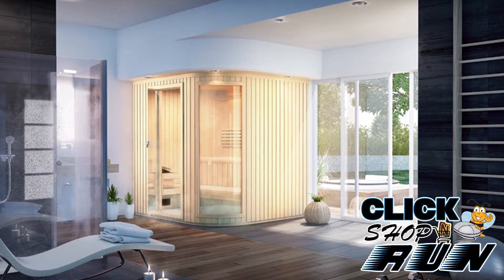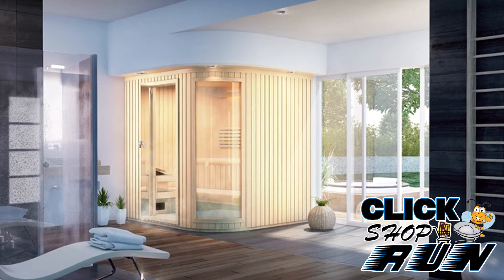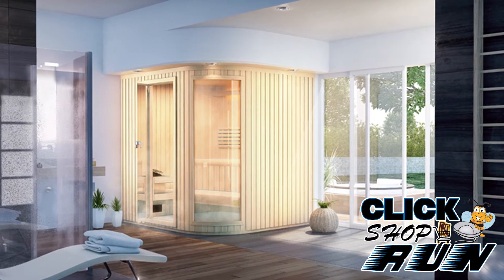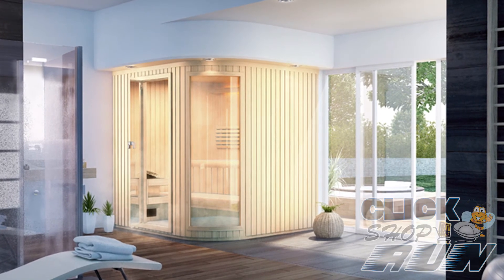Amerix made a name for themselves by manufacturing quality steam showers and saunas to last a lifetime. So if you're ready to take the plunge and turn your bathroom into your own personal spa, we recommend you take a look at Amerix. You'll be glad that you did.